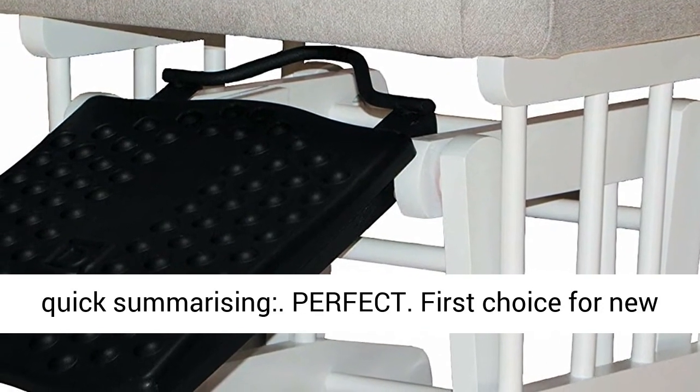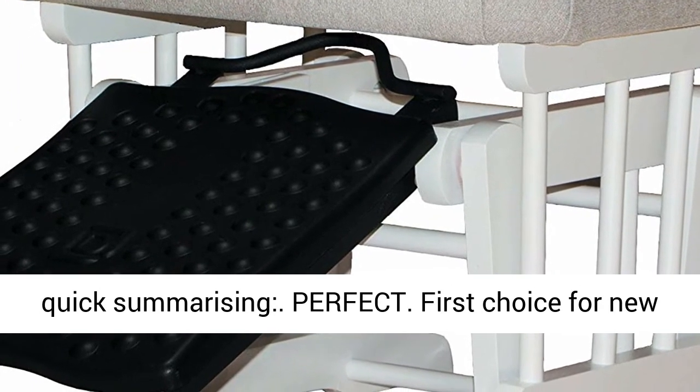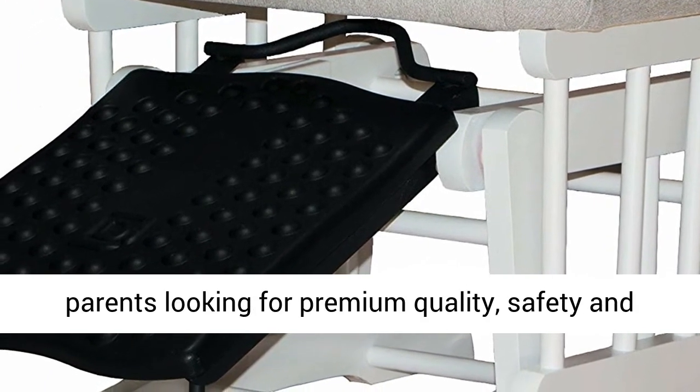In quick summary, this is the first choice for new parents looking for premium quality, safety, and great value.